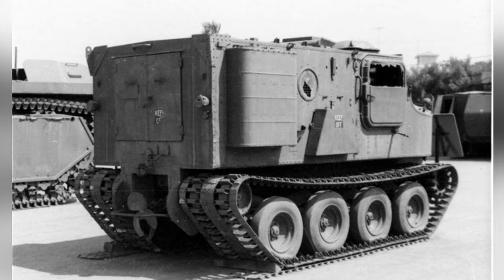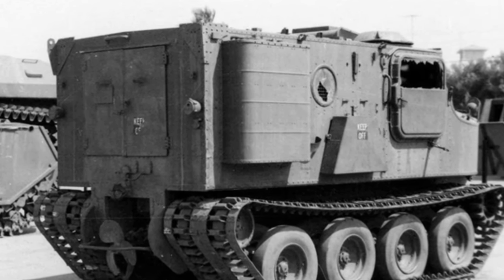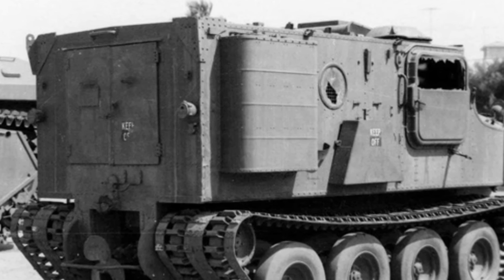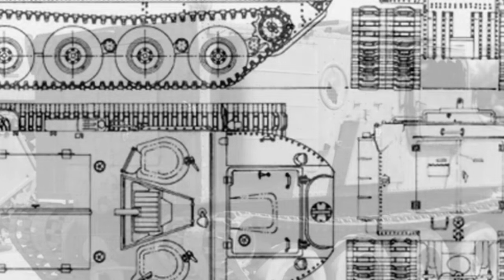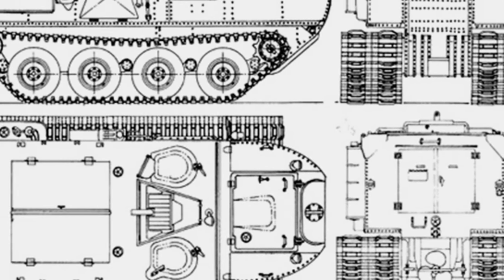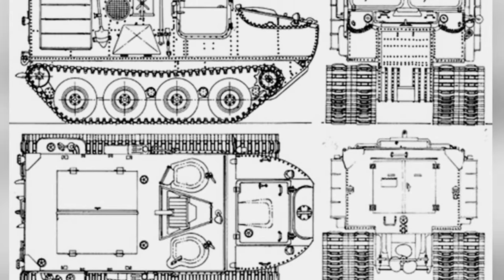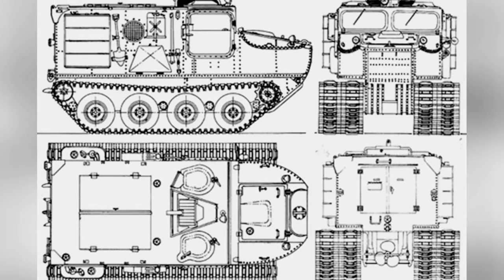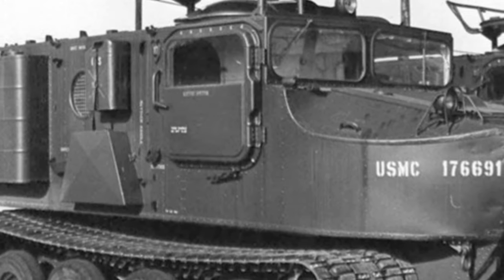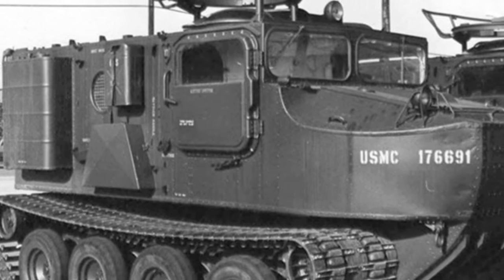In the mid-to-late 1960s, another amphibious transport vehicle, the M116, began to take shape. Although the M116 prototype also lacked armor protection, its variant, the M733, was equipped with steel armor capable of resisting 7.62mm ammunition. However, the M116 and M733 were produced in small quantities, and the more expensive M113 armored personnel carrier outperformed them in many aspects, eventually replacing the tracked amphibious transport vehicles.